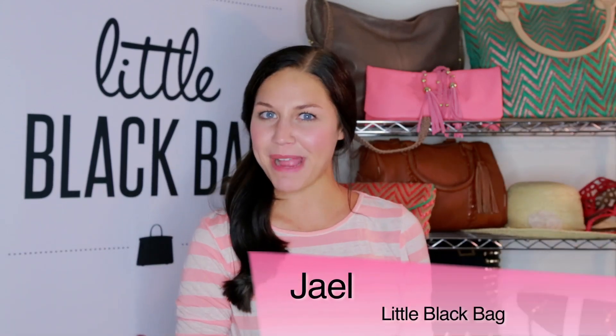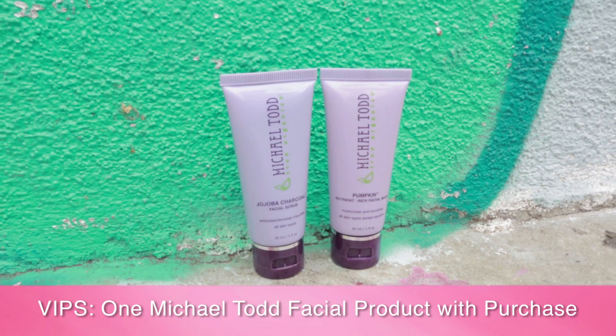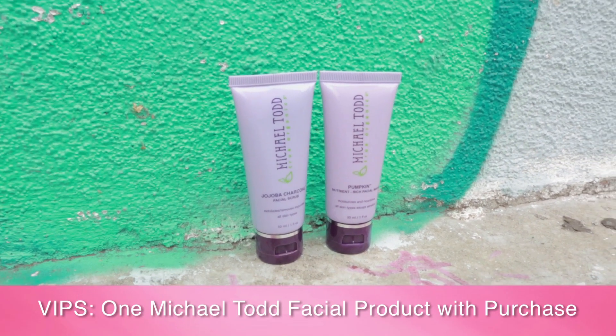Hey everyone, thought I'd pop on in. It's JL with Little Black Bag and we're going to show you some pop art inspired merchandise. For all you VIPs out there, starting August 1st, my boy Michael Todd is going to hook you up — with every VIP purchase you get one of these products.